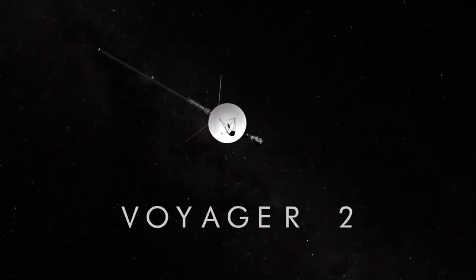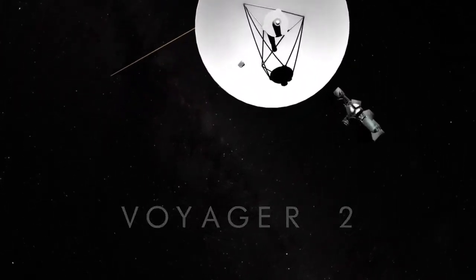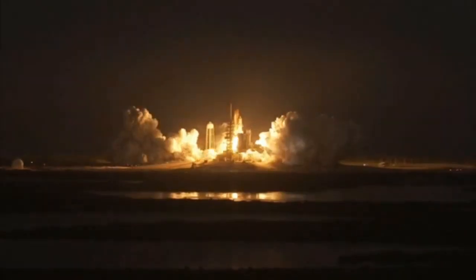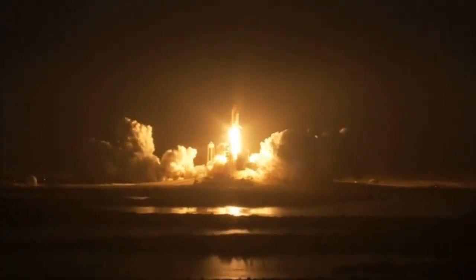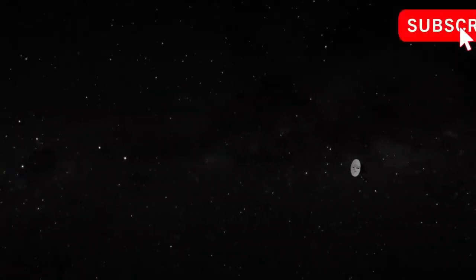Voyager 2 launched in August 1977, and its twin Voyager 1 took advantage of a rare planetary alignment that occurs every 176 years. This allowed them to fly past Jupiter and Saturn.